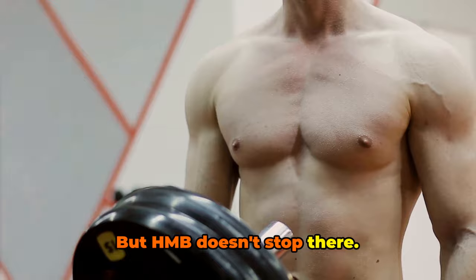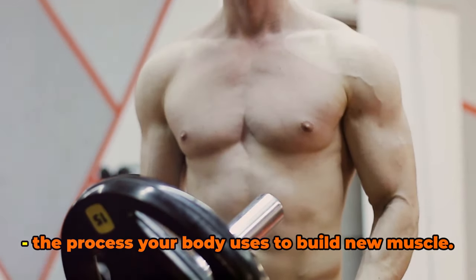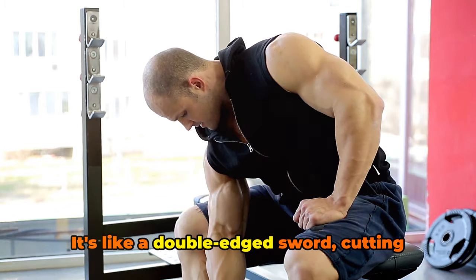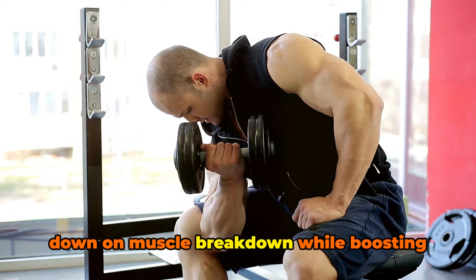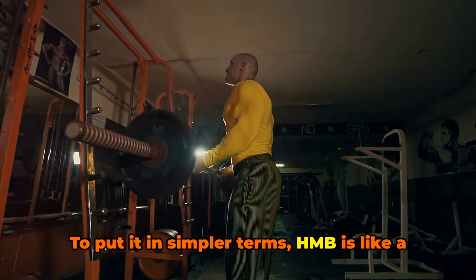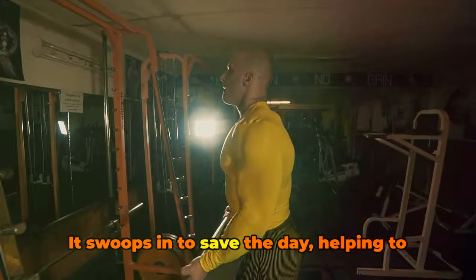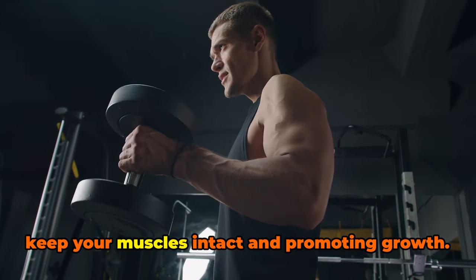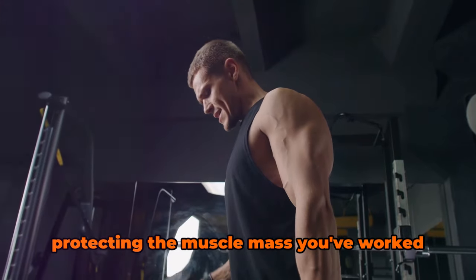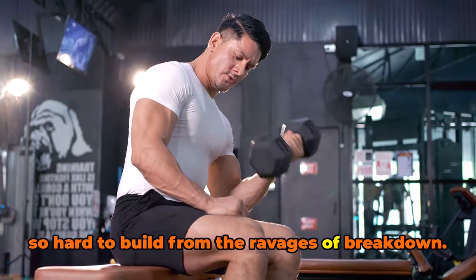But HMB doesn't stop there — it also promotes muscle protein synthesis, the process your body uses to build new muscle. It's like a double-edged sword, cutting down on muscle breakdown while boosting muscle growth. To put it in simpler terms, HMB is like a superhero for your muscles. It swoops in to save the day, helping to keep your muscles intact and promoting growth — like a personal bodyguard protecting the muscle mass you've worked so hard to build from the ravages of breakdown.